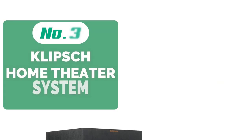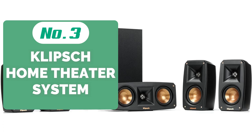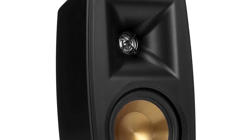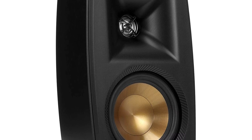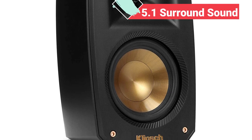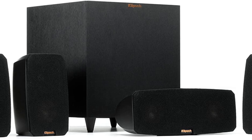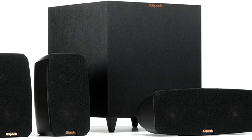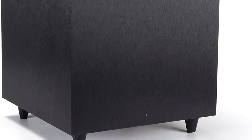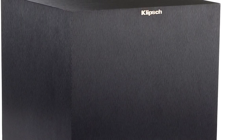Top 3 on our list is the Klipsch Black 5.1 Home Theater System. They've been making loudspeakers since 1946 and are constantly voted above Bose and other famous audio companies for the quality of sound their speakers provide. Because of the focus on tonal quality, Klipsch speakers often provide a crisper and more detailed sound. The Klipsch Black Reference Theater Pack 5.1 Surround Sound System is the ultimate choice if you want professional quality audio in your home. The set includes 5 speakers and a down-firing wireless subwoofer, which fills the room with thunderous bass wherever you place it. Each speaker is designed to be mounted with a keyhole mount and a threaded insert, and they all come in Klipsch's ultra-classy black and gold color scheme.